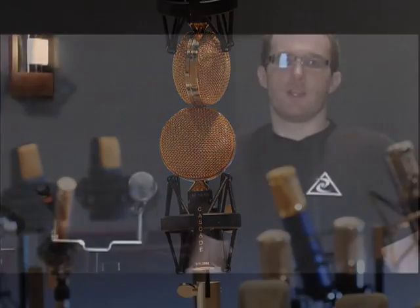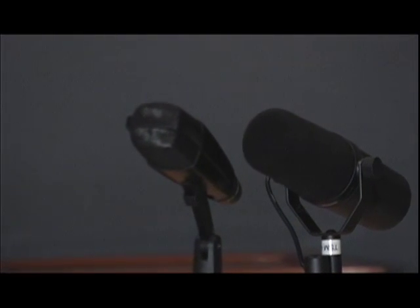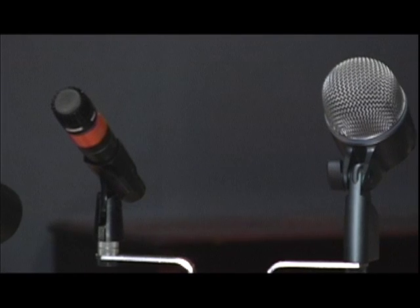The first group of mics I have set up for you here are dynamic microphones. They are relatively inexpensive and very common in most studios. You find them a lot in live situations and they're really a workhorse mic. You can really bang them up and still get a good sound out of them.